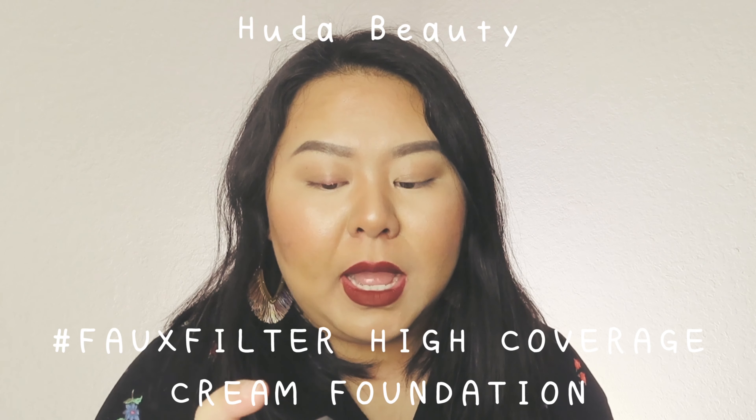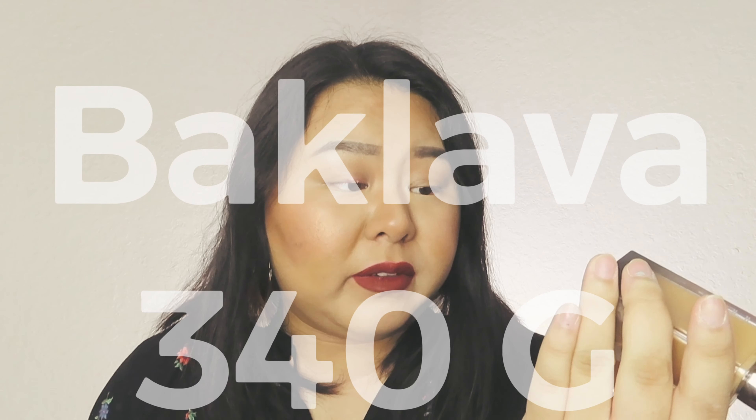Last but not least, the foundation I'm wearing right now is the Huda Beauty Foundation. At first I didn't like it because I thought the color was a little off and I didn't like the smell — it smells like flowers to me — but overall it's pretty good coverage. You can pick this up at Sephora. My shade is Baklava 340G. It's a little yellow for me, but it seems to play off well. An honorable mention goes to Tarte foundations — I love all Tarte foundations.